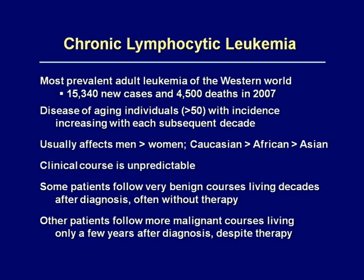The clinical course of this disease is very interesting and unpredictable. Some people have a very benign course and will live literally multiple decades after the diagnosis. Many of these people actually don't require significant chemotherapy and will eventually die of some other problem associated with aging. Other individuals get this disease and have just the opposite clinical course — they will be diagnosed and within a few years of diagnosis will succumb.